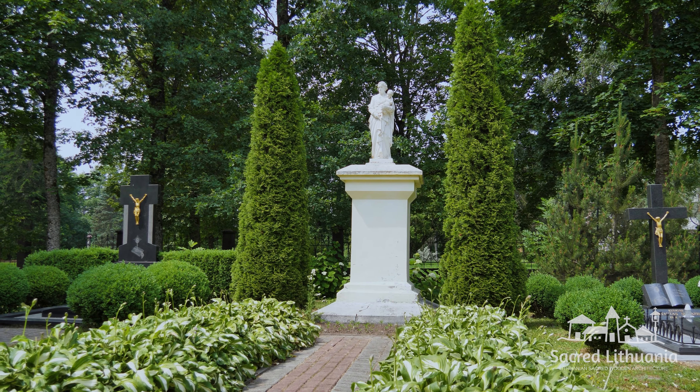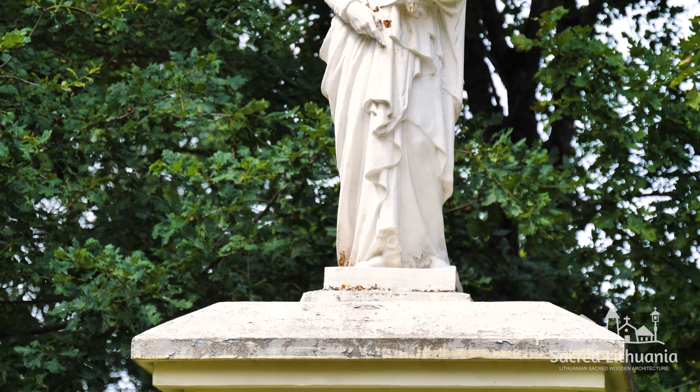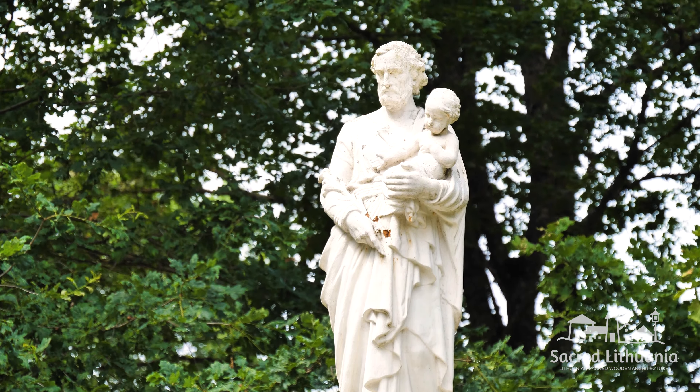At the beginning of the 20th century, a stone statue of St. Joseph with an infant in his arms was erected on a tall brick plastered pedestal, in front of the large door of the church, in the western part of the churchyard.